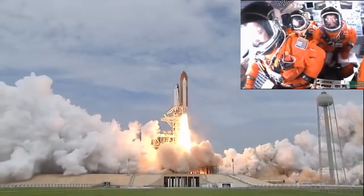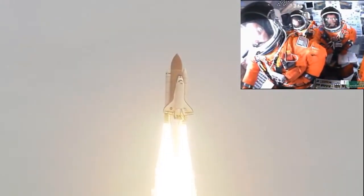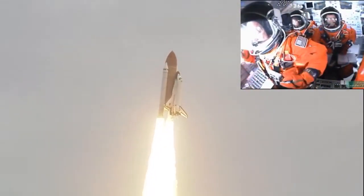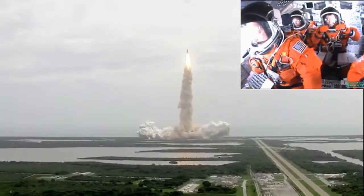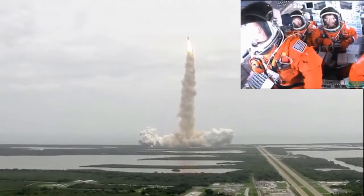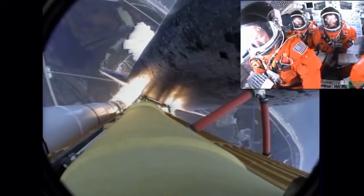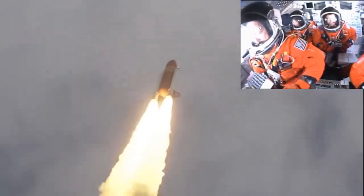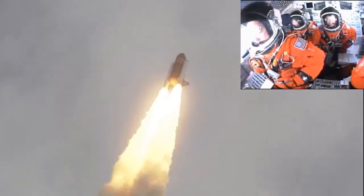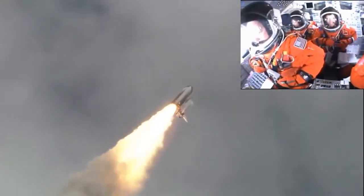The final liftoff of Atlantis. On the shoulders of the space shuttle, America will continue the dream. Houston now controlling the flight of Atlantis. Space shuttle spreads its wings one final time for the start of a sentimental journey into history. 24 seconds into the flight. Roll program complete. Atlantis now heads down, wings level on the proper alignment for its eight and a half minute ride to orbit.